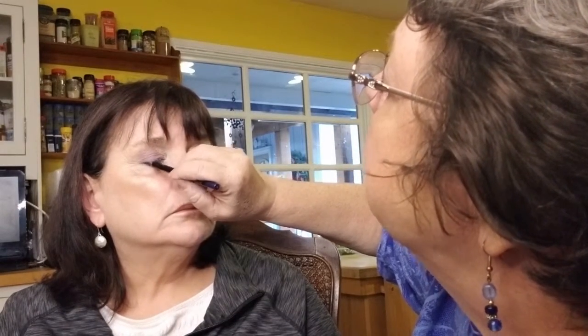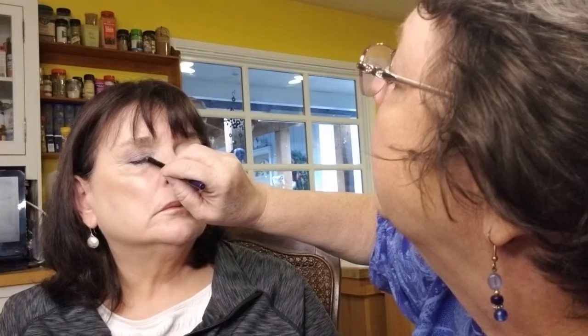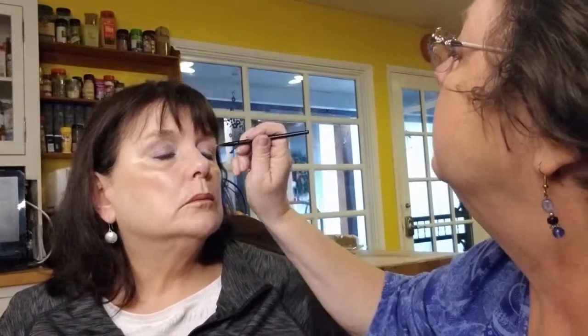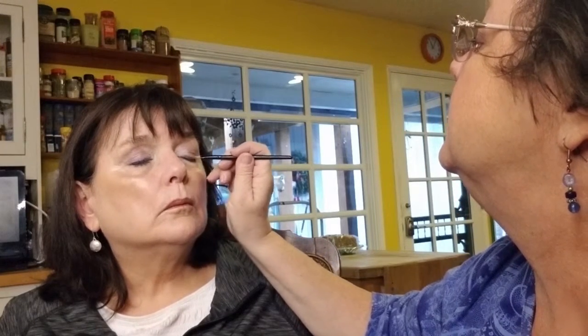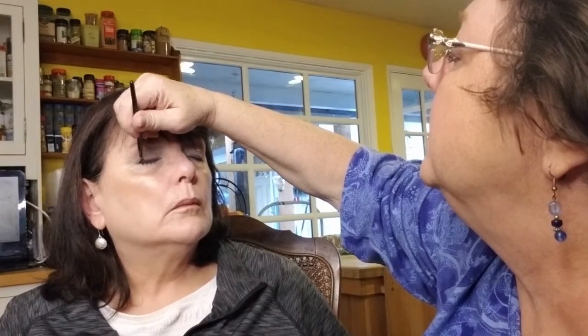I'm not at the best angle for doing that, but that's alright. If you get a spot that isn't quite what you want, just take your brush and run over it so you're blending it out as well.